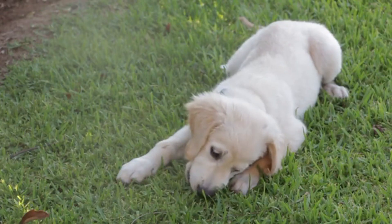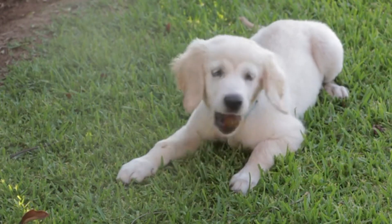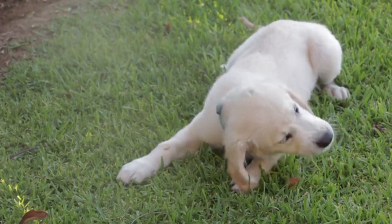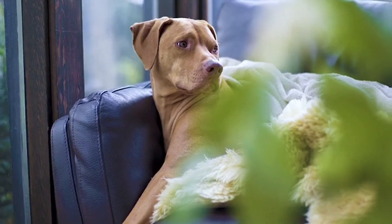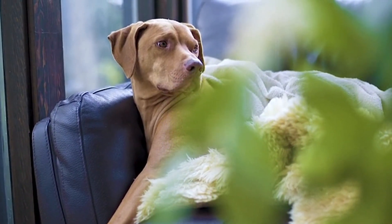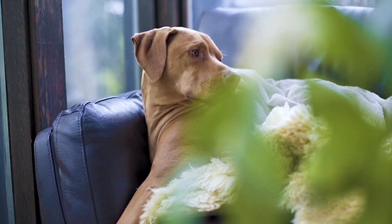breeders selected for exaggerated features like their flat faces, curly tails, and small size — all traits that we now associate with the modern pug. However, these changes have come with consequences. Many pugs suffer from respiratory issues due to their short snouts, something that didn't affect their ancestors.